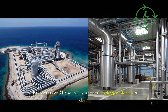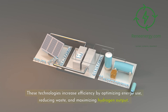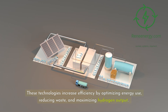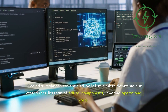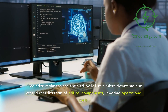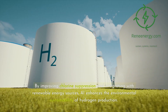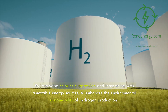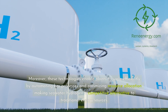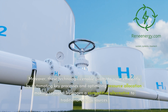The benefits of AI and IoT in seawater hydrogen plants are clear. These technologies increase efficiency by optimizing energy use, reducing waste, and maximizing hydrogen output. Predictive maintenance enabled by IoT minimizes downtime and extends the lifespan of critical components, lowering operational costs. By improving chlorine suppression and integrating with renewable energy sources, AI enhances the environmental sustainability of hydrogen production. Moreover, these technologies enable plants to scale efficiently by automating key processes and optimizing resource allocation, making seawater hydrogen a competitive alternative to traditional energy sources.